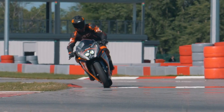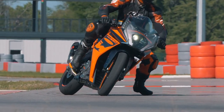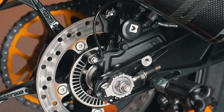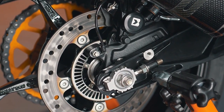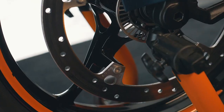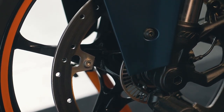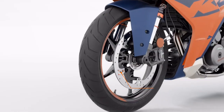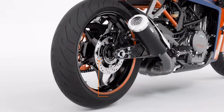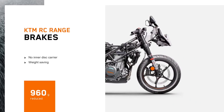For braking, we've gone for a Bybre 4-piston radially mounted front caliper with a 320mm front disc, and on the rear a single-piston caliper with a 230mm rear disc. The biggest visual change on the brakes is the front brake disc — we've removed the inner carrier and bolted the braking surface directly to the wheel, saving 800 grams at the front wheel. We've also improved the rear disc, saving a further 160 grams — almost a kilo in weight saved just in brake discs.